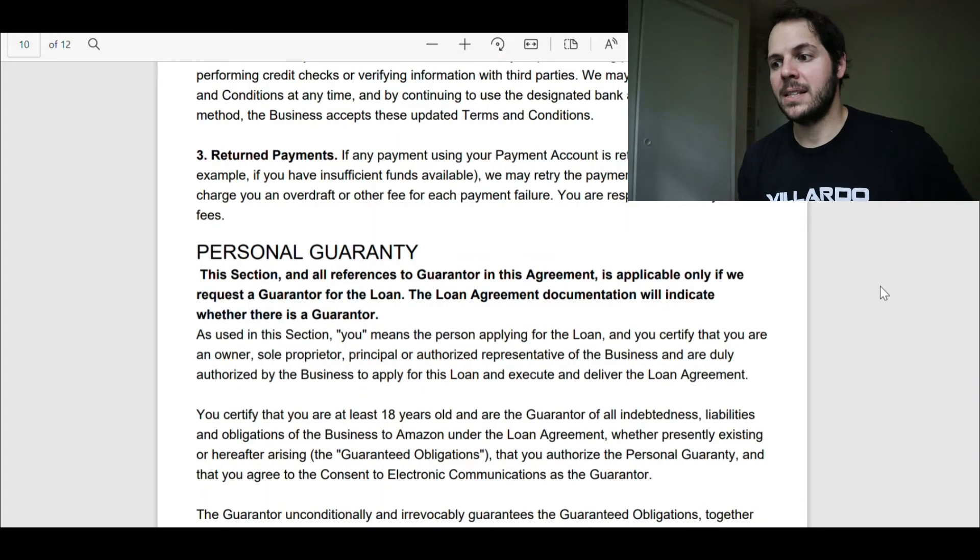This is just a couple of minutes since the last video and it's happening really quickly. Once I clicked submit, I thought I'd have to sign more documents — it just wasn't the case. Super seamless. I sent them an email about the guarantor, and going back through the information, I do see under the personal guarantee section in bold: 'This section is applicable only if we request a guarantor for the loan. The loan agreement documentation will indicate whether there is a guarantor.' There was no documentation of that in my agreement — so that doesn't apply to me. I sent the email just for peace of mind.